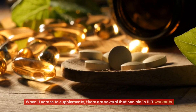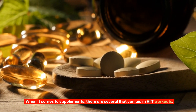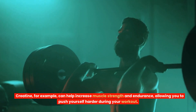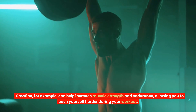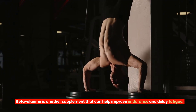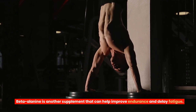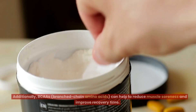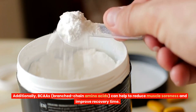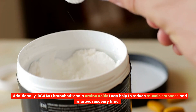Supplements. When it comes to supplements, there are several that can aid in HIIT workouts. Creatine, for example, can help increase muscle strength and endurance, allowing you to push yourself harder during your workout. Beta-alanine is another supplement that can help improve endurance and delay fatigue. Additionally, BCAAs — branched-chain amino acids — can help to reduce muscle soreness and improve recovery time.